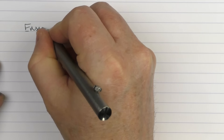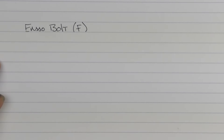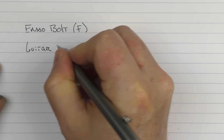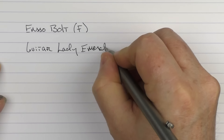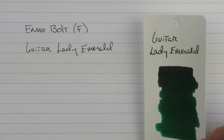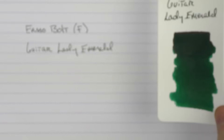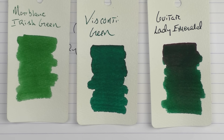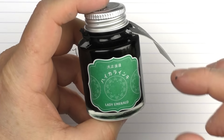Here we go with the writing sample for the Enso Bolt. This is a fine stainless steel nib, and the ink that I'm using is Goulet Lady Emerald. This is what the ink looks like — it's a really nicely saturated green ink that has some reddish sheen to it. I find it's really nice. This is what it looks like in comparison to Visconti Green as well as Montblanc's Irish Green. And then this is what the bottle looks like — I like that it has a nice wide mouth and it's plenty deep enough to get any nib in there.